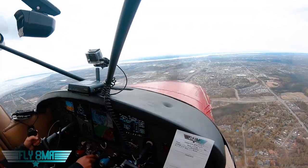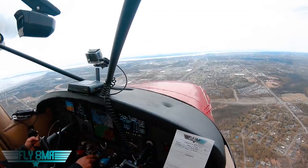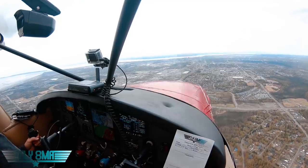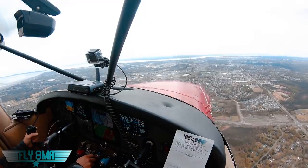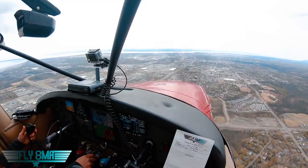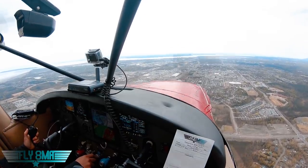Approach is handing us off right to Lake Hood Tower because we're on the Tudor overpass arrival — no sense in talking to Anchorage Tower on this one. We go ahead and contact Lake Hood Tower: Lake Hood Tower, Cessna 2962 Delta, 6 miles southwest, Tudor overpass arrival for Lake Hood Strip. Lake Hood Tower clears us to report over Tudor Road flying towards the airport.